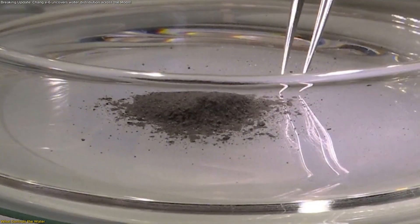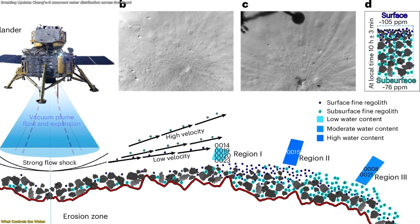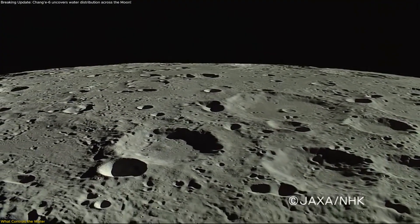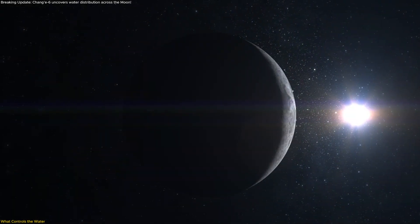Starting with depth: the freshly exposed shallow subsurface fines averaged around 76 ppm, while the sun-worked surface averaged about 105 ppm. That suggests surface processing can enhance detectable hydration relative to just-below-surface material, up to the point where heating starts to drive it away.